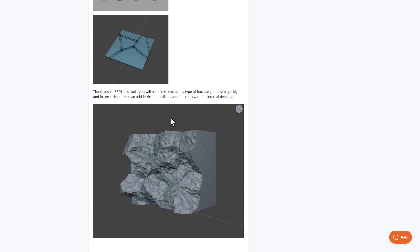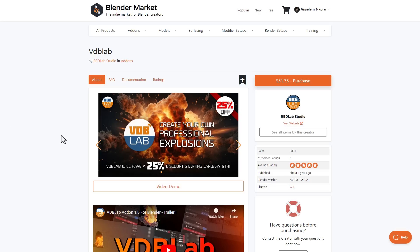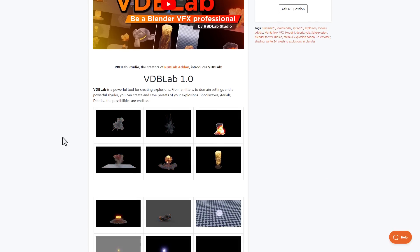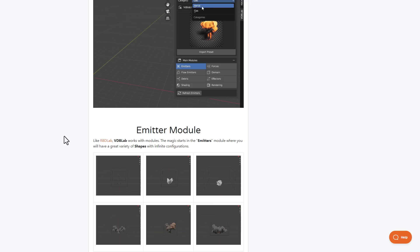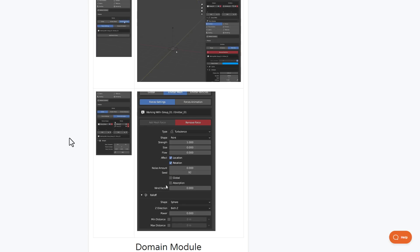If you're into fracturing, RBD Lab is currently available and now includes Metal Soft, which lets you create soft body animation when creating your fracture. RBD Lab has also released VDB Lab, which is currently doing a 25% offer for those thinking about creating explosions. It ships with a couple of interesting emitters and tools to help you create beautiful explosions however you choose.